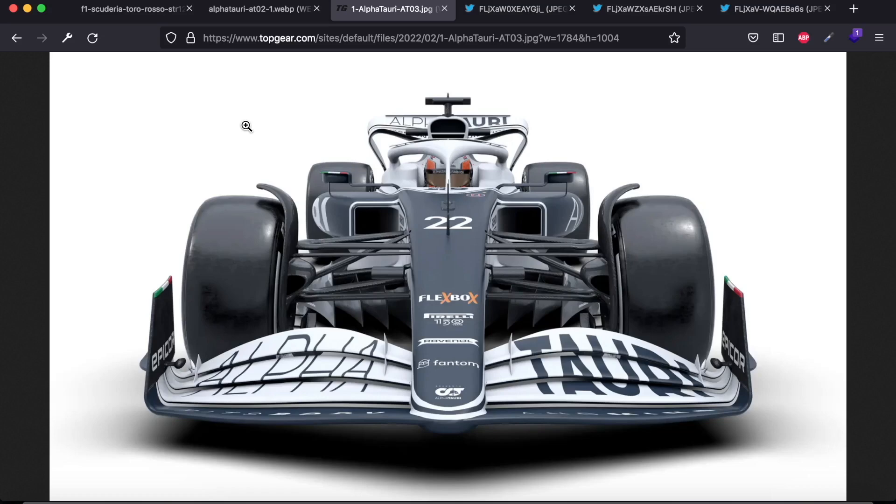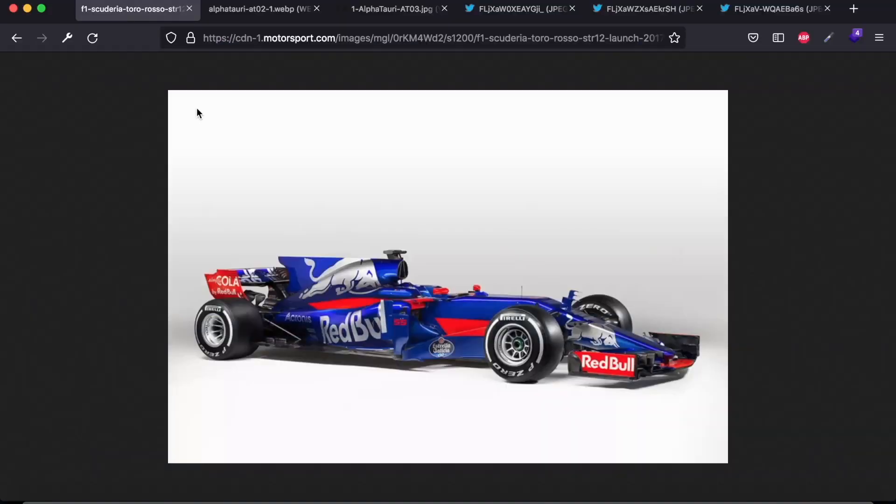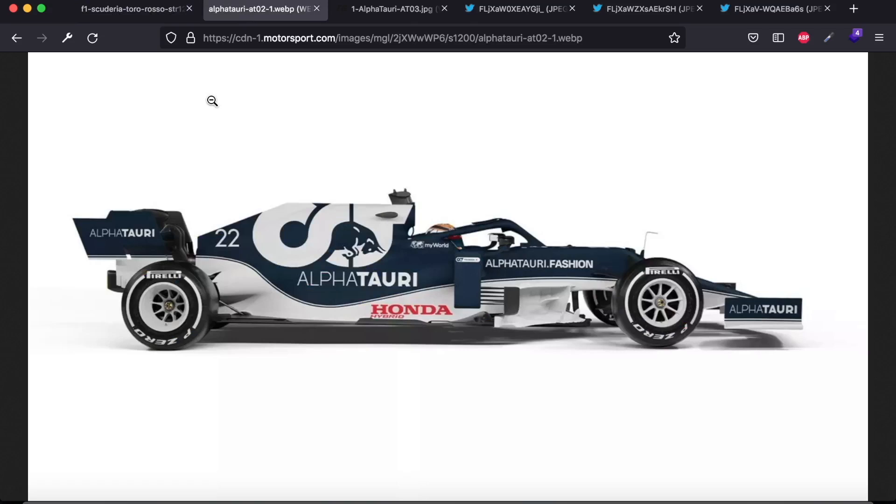But before we analyse the technical aspects of the AT-03, let's take a look at the new livery. Alfa Tauri, formerly Toro Rosso, have had some of the best liveries on the grid in recent years. In 2017 they introduced the STR-12, which had colours inspired by the physical Red Bull can and was a real upgrade from previous years — a livery I would say was probably even better than the parent team. Then we've also seen two Alfa Tauri liveries, with last year's AT-02 being, in my opinion, the better out of the two.